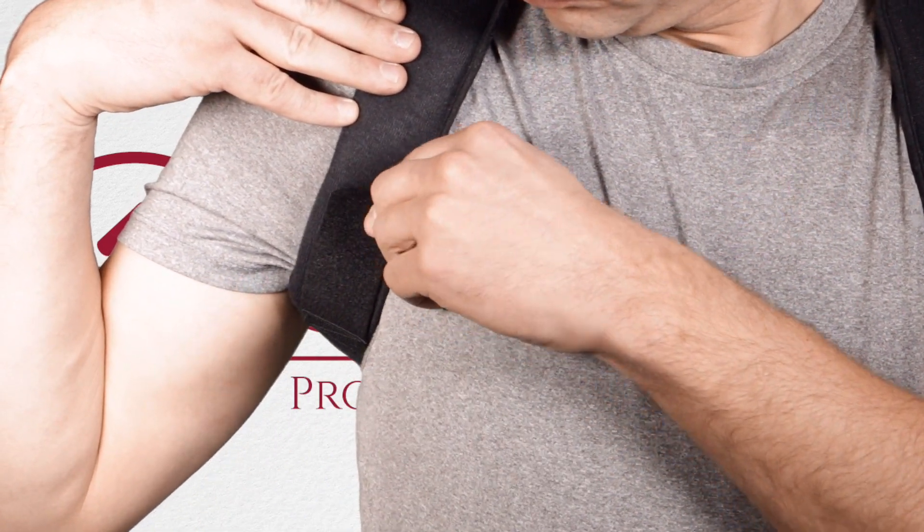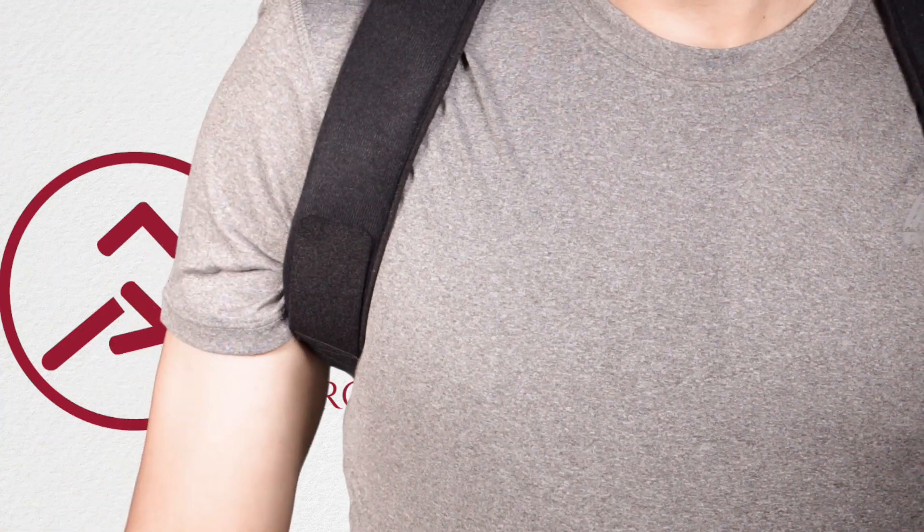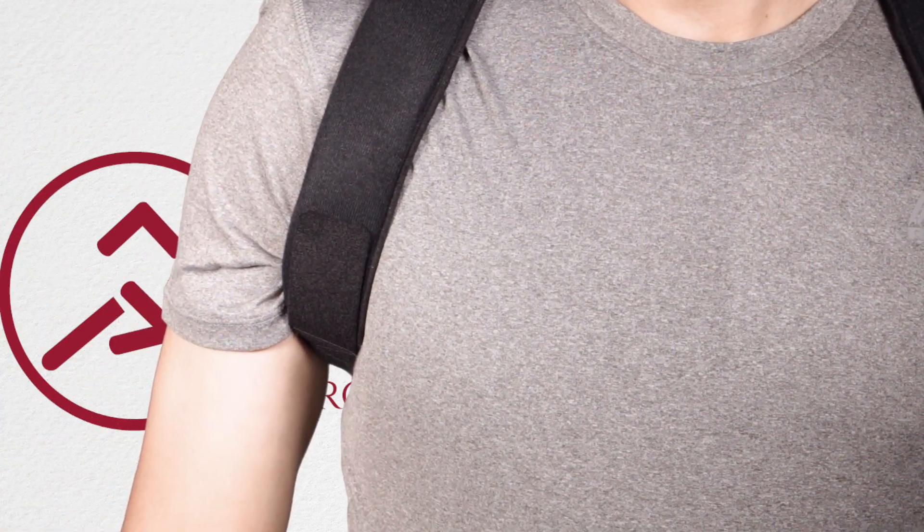Both women and men can wear this support. The strap has a figure 8 design making the application quick and easy. Adjustable shoulder straps allow the wearer to easily achieve the correct level of support and make this product suitable for all body types.